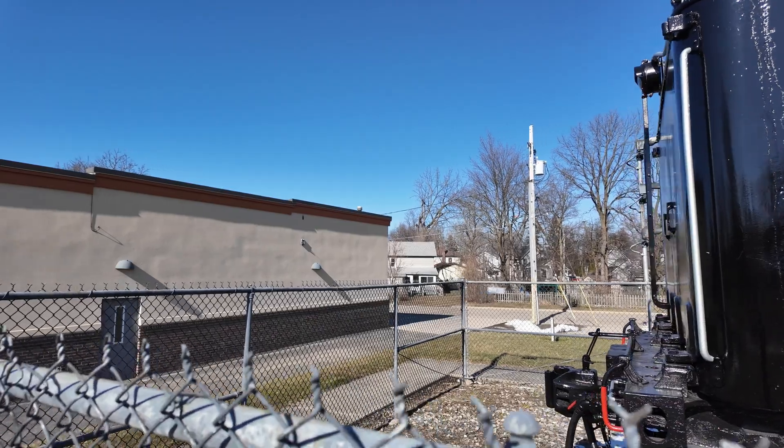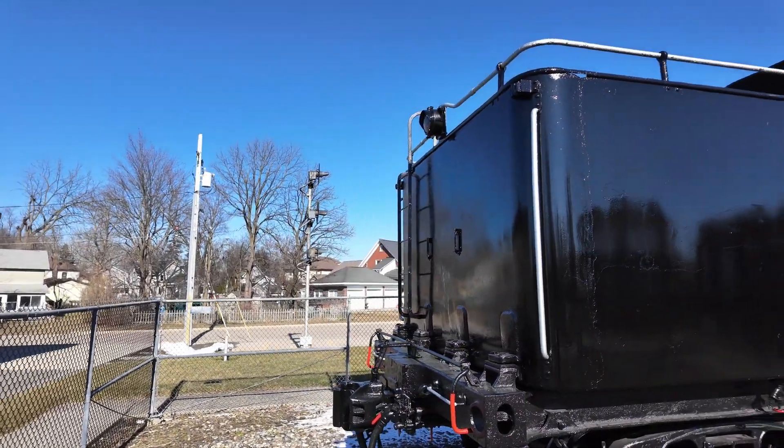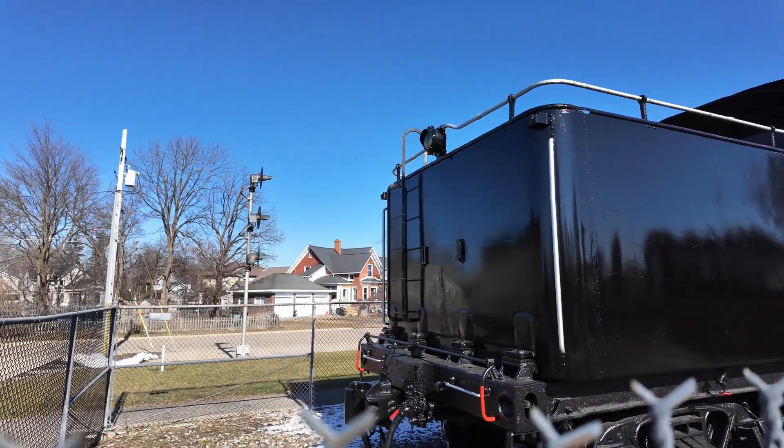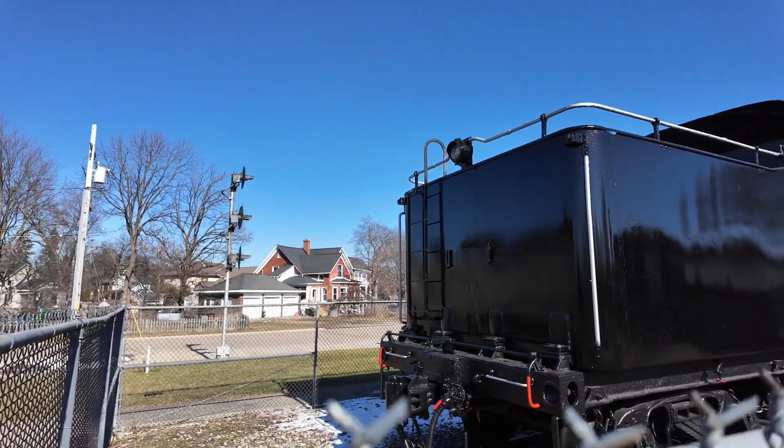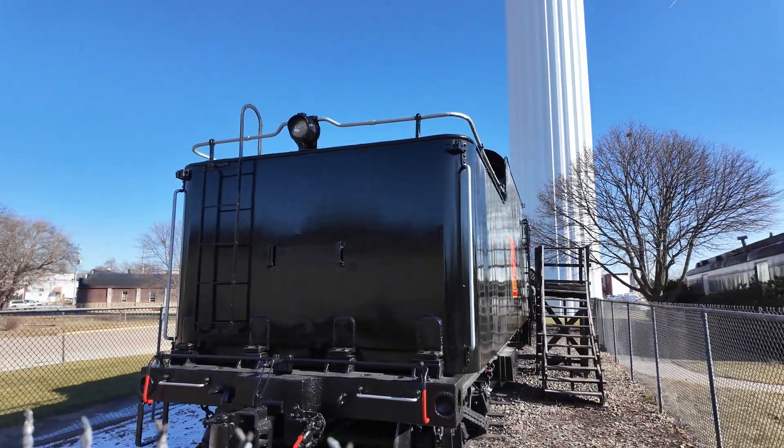Why would you do that? Diesels are a lot more efficient. They don't require constant maintenance. With a steam locomotive, every night you have to put it into the roundhouse and do several hours of maintenance work.